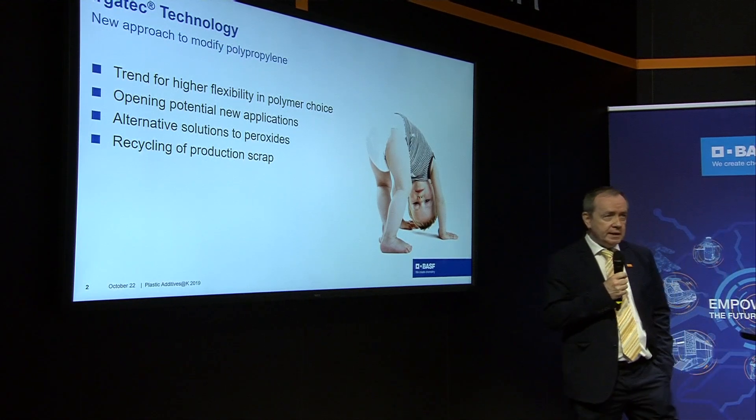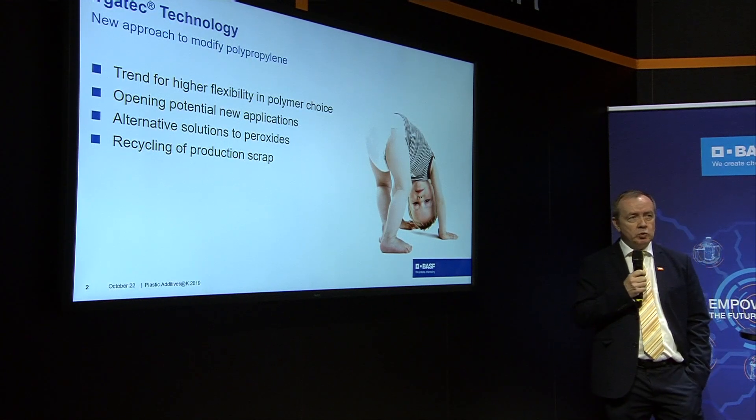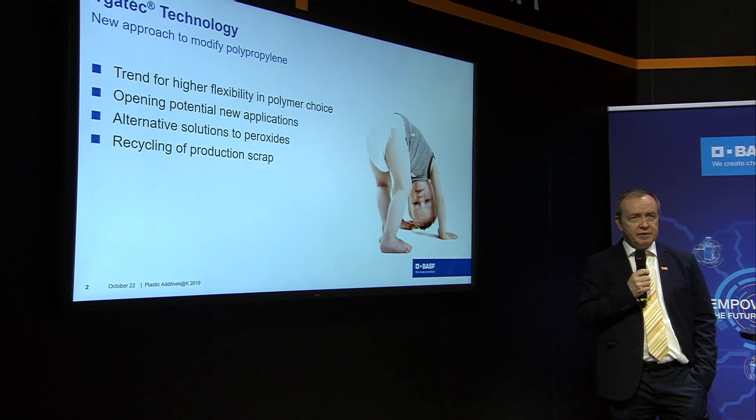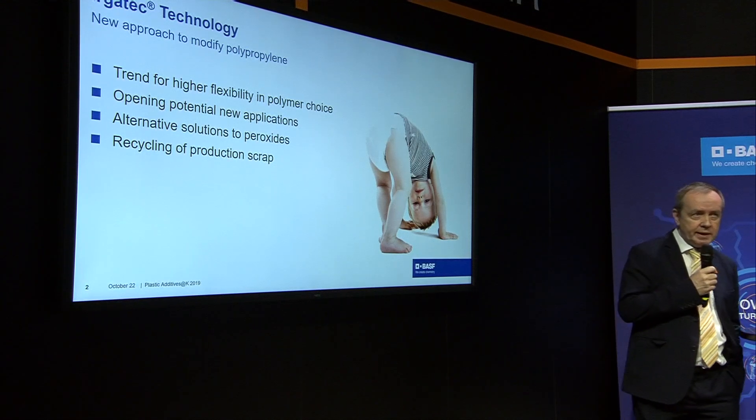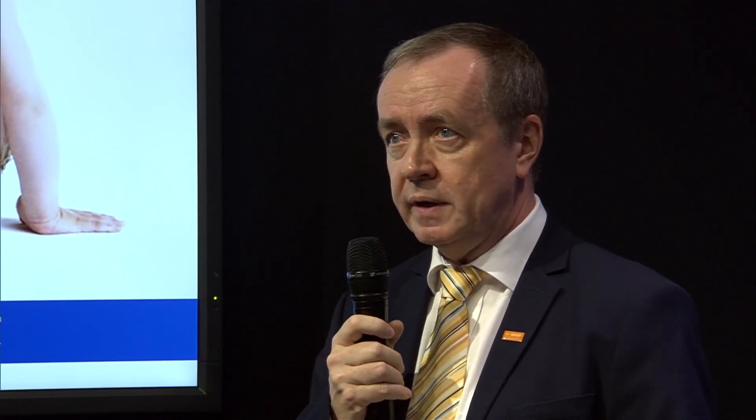You also have the chance to go into new developments — a high potential to develop new applications, because you can modify in a way that gets you the properties you need. The product is not based on peroxides; it's an alternative to peroxides, and from this point of view it's easy and safe to handle. It can also be used for recycling applications — for example, if you have production scrap, you have a good chance to reuse it and get a high-quality product.